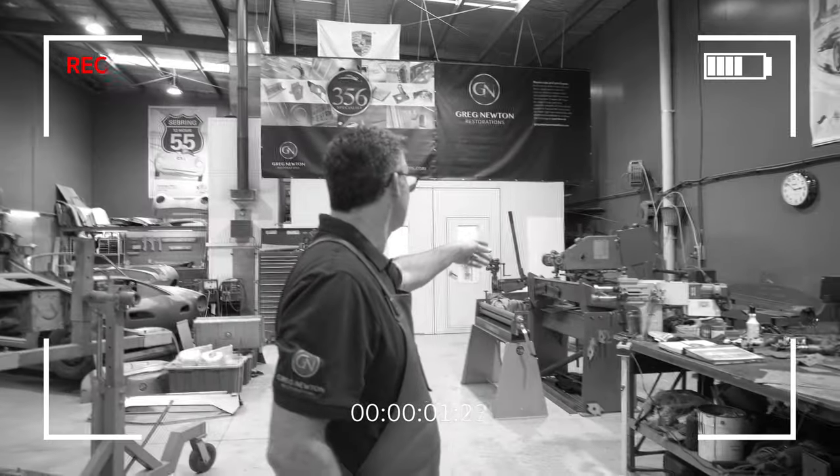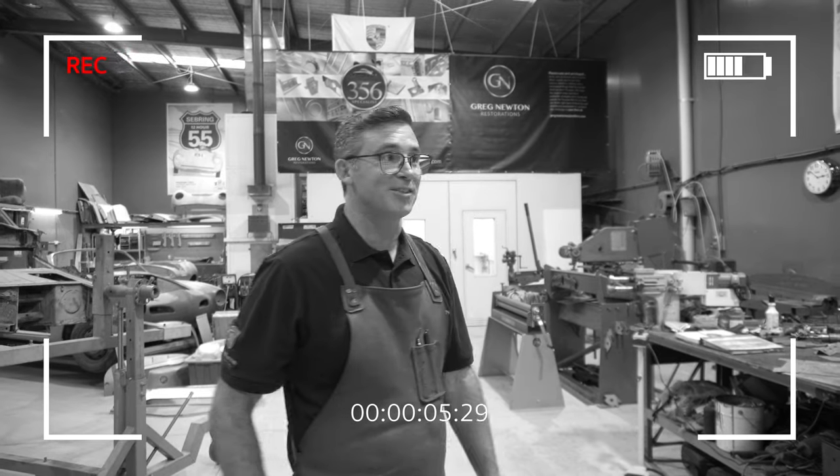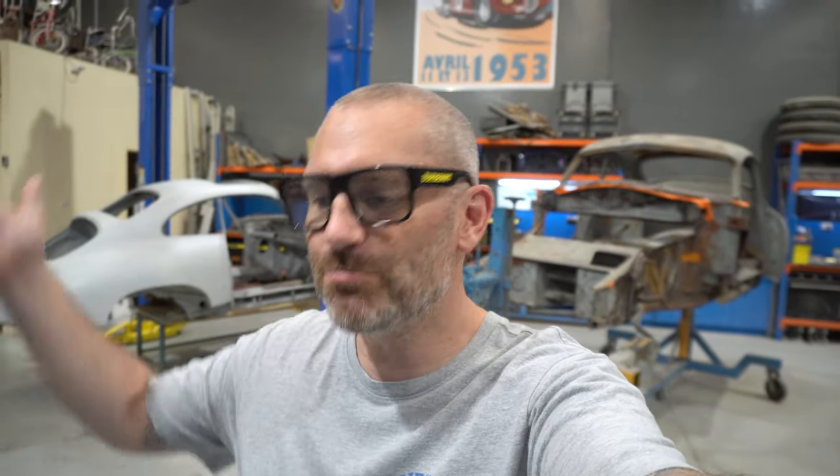Some of the machinery is from the fifties. The old pump machine down the back is from Stuttgart and it's still punching out Porsche panels on a daily basis. Hi guys, Scott here from Outlawed Garage. We are at Greg Newton's today, a specialist in early 356s. We're going to take a tour of the garage. A craftsman at work.